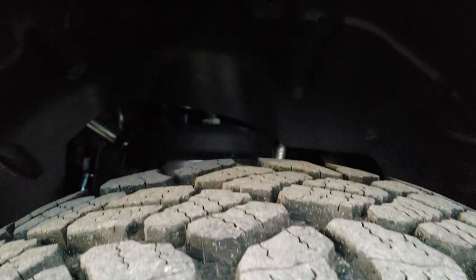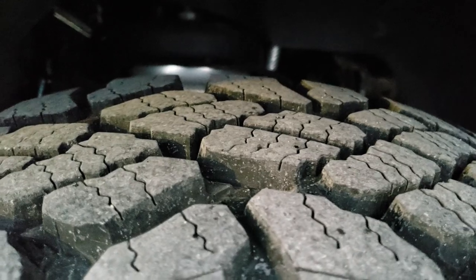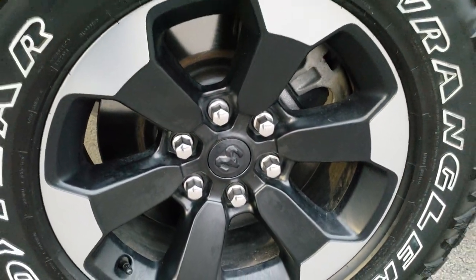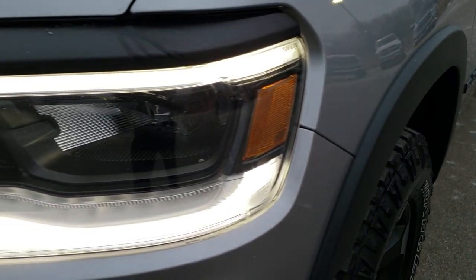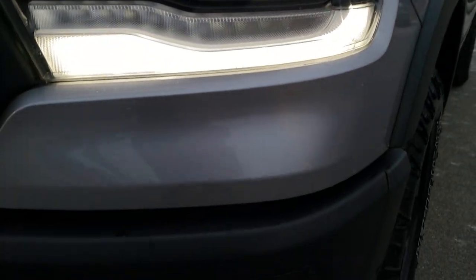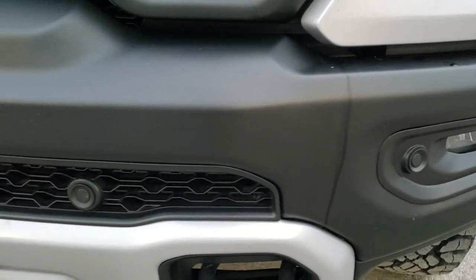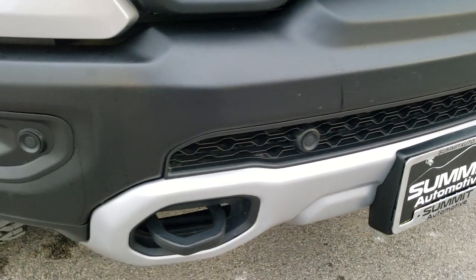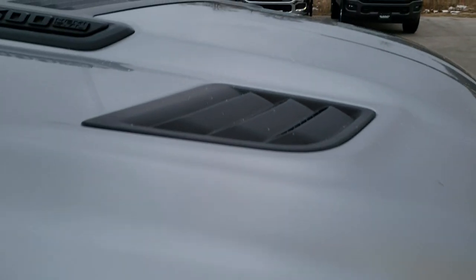Goodyear Wrangler DuraTrac LT275/70R18 tires with about 70 to 80% of the tread left on them. You get the painted and polished aluminum 18-inch rims. This one comes with the LED lighting group — you get the LED headlamps, LED running lights, and LED fog lights. You can see the front bumper has the parking sensors in it and it is very clean — no dents, scuffs, or scrapes on that. You get the sport hood and that is very clean as well.